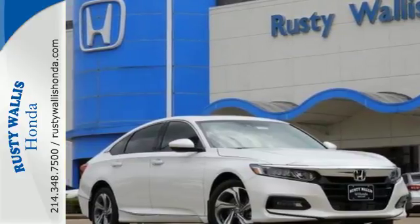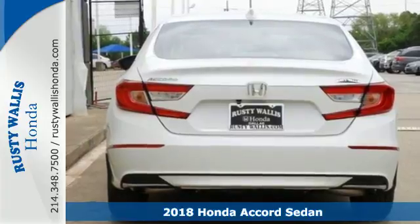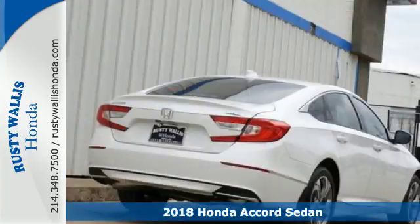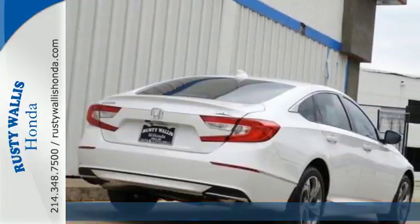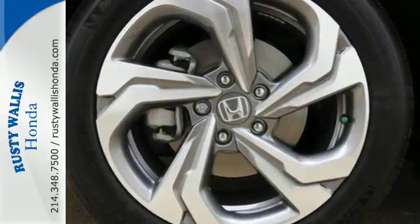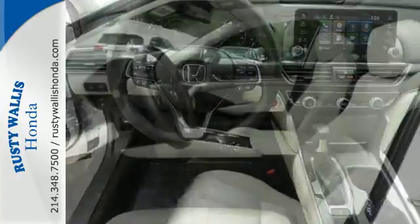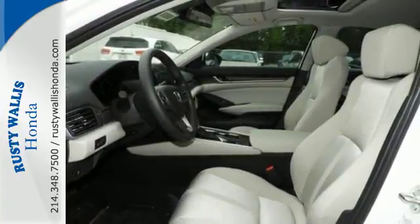It's a 2018 Honda Accord. The refined and quiet cabin is one of elegance and convenience. It is flush with high quality soft touch materials while keeping you connected and entertained with Bluetooth and the USB audio interface. With this Accord you get the efficiency of the EcoAssist system as well as an abundance of safety and driver assistive technology like Honda Sensing.